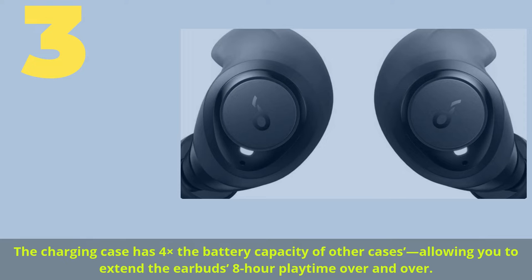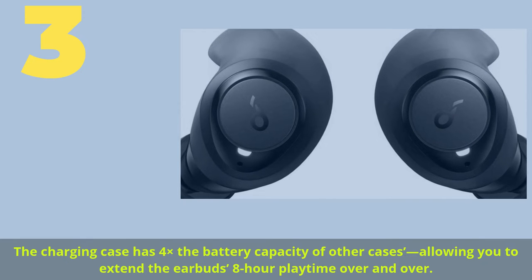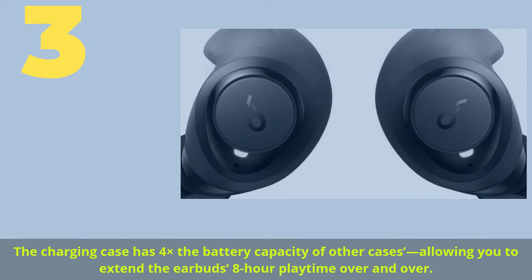The charging case has 4 times the battery capacity of other cases, allowing you to extend the earbuds' 8-hour playtime over and over.